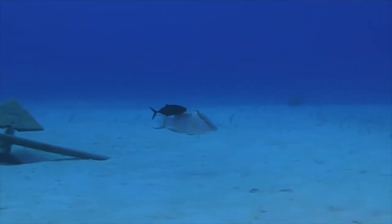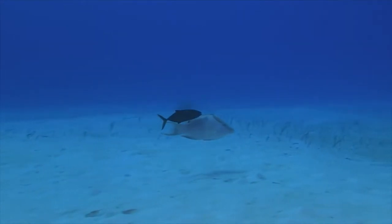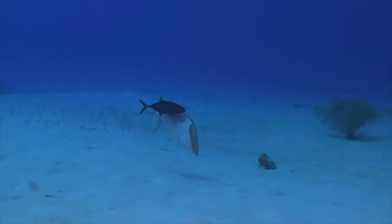That's a very big hogfish who's not afraid of what we're doing. And that's actually a barjack. That barjack is normally a much lighter silver colour, but he is actually hiding behind that hogfish.